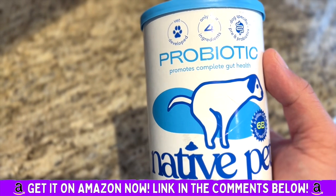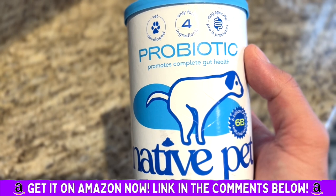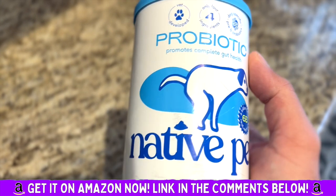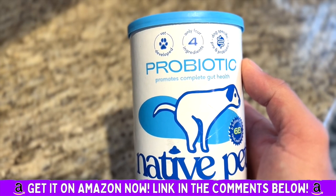Our dog goes the way he's supposed to go. More importantly, he doesn't have that sensitive stomach and upset stomach like he used to. We just absolutely love this product. Highly, highly recommend. We just love it. Thank you — again, I just love it.